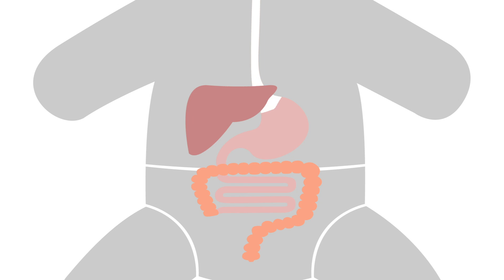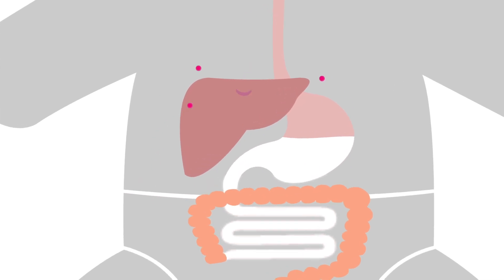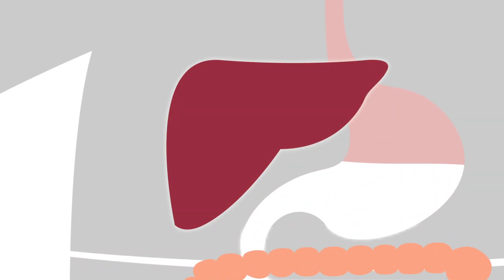When infants consume this milk, the mother's cells can go into the liver, attach there, and start growing amongst the baby's liver cells. It's been shown that these cells can then live in the baby into adulthood.